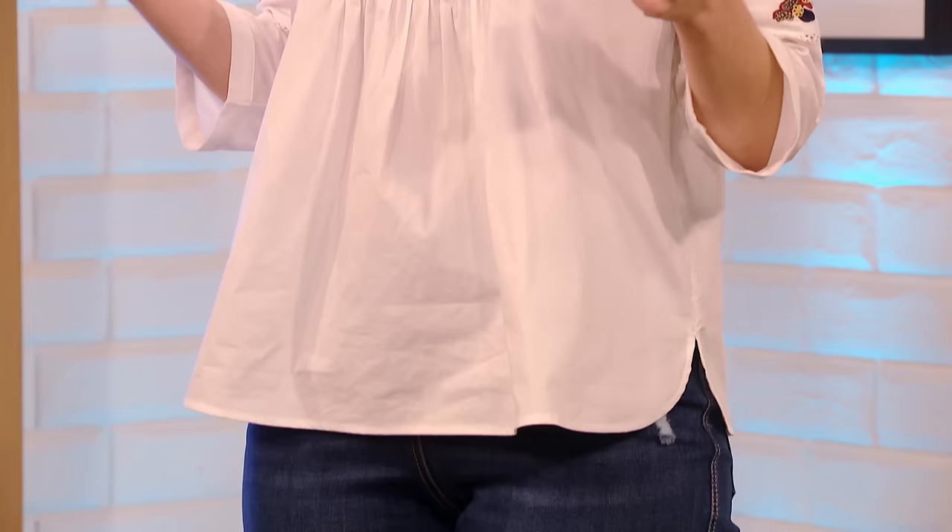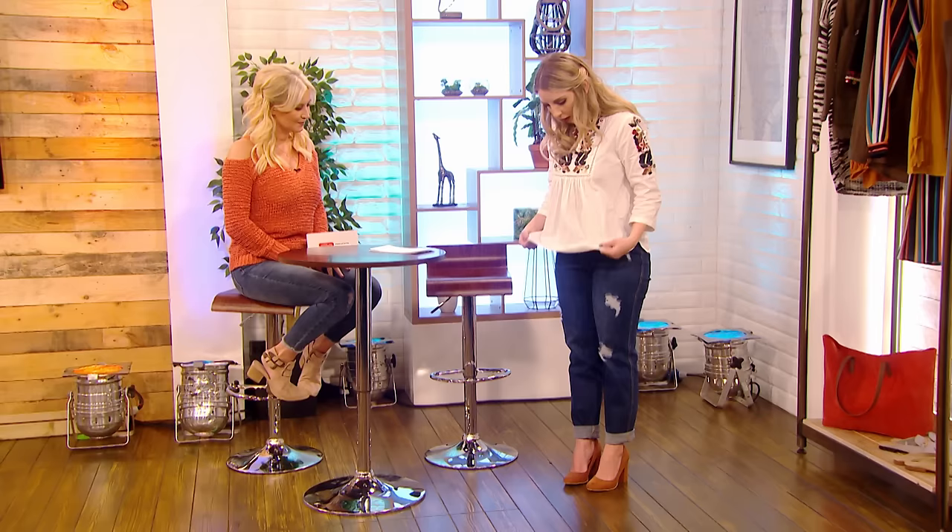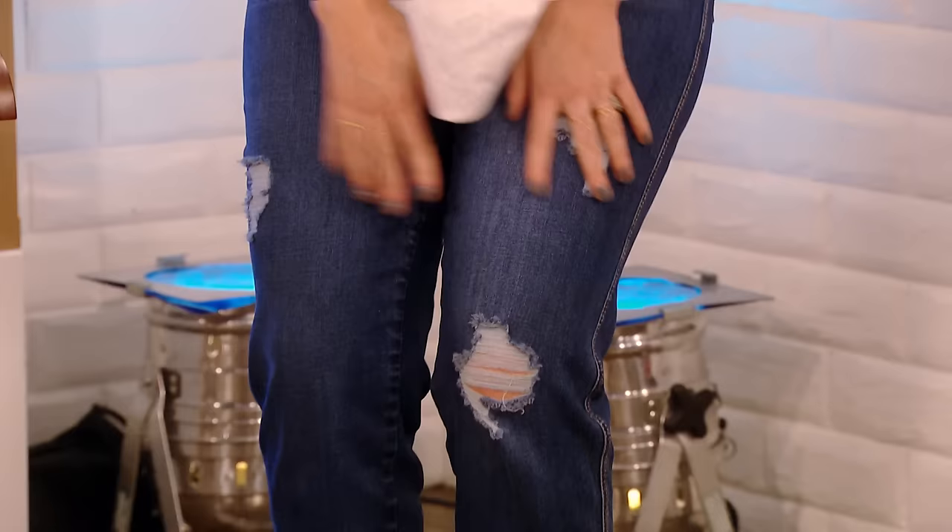Talking of embroidery, you've got embroidery on your top. I do! It's beautiful, isn't it? I love this — it's a really nice fit. One of the biggest trends this season is the folk trend, which kind of marries in with this embroidery. I just love this blouse. I think if you're going to buy one thing this season, it has to be an embroidered blouse.